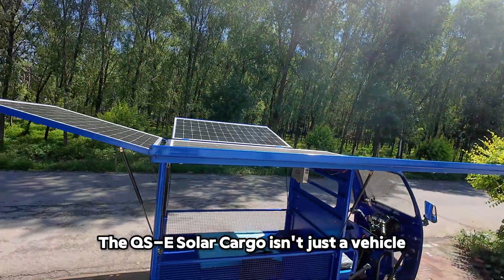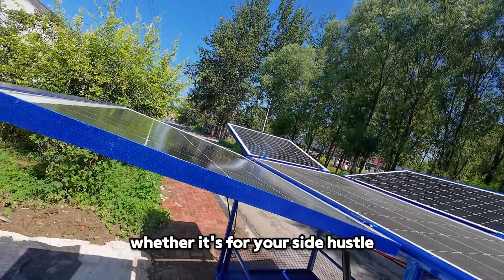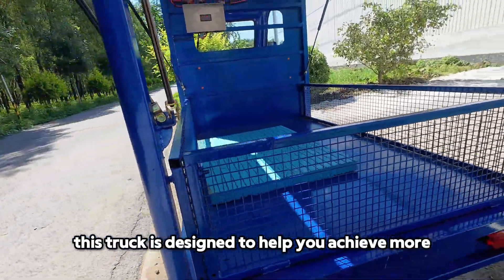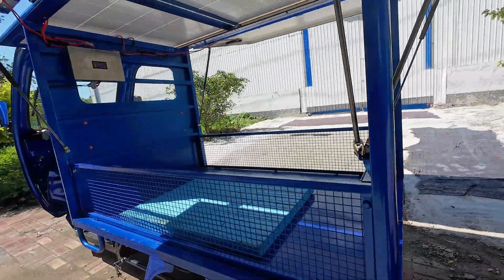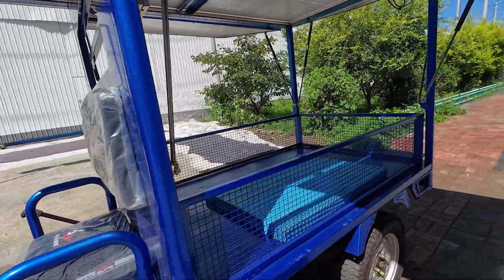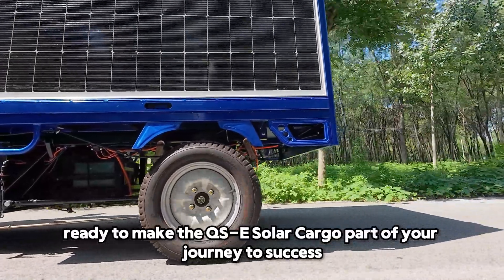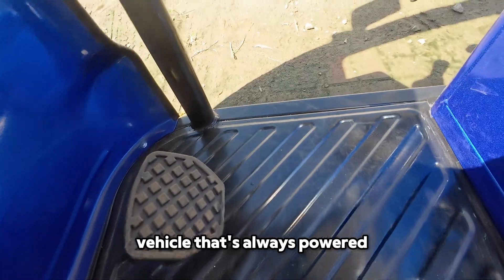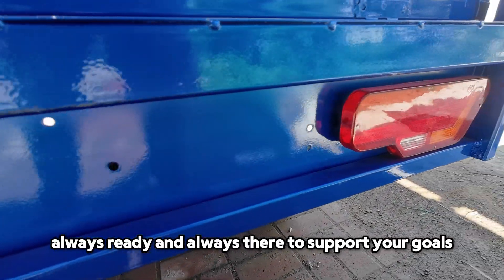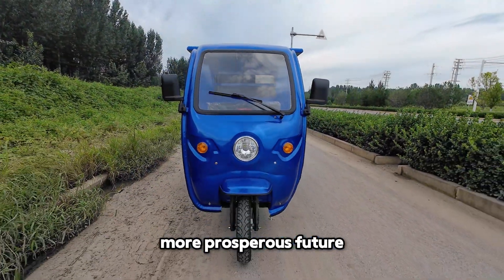The QSE Solar Cargo isn't just a vehicle — it's your path to personal success. Whether it's for your side hustle, family needs, or simply getting around town, this truck is designed to help you achieve more. Turn your hard work into real gains with a vehicle that works as hard as you do. Contact us today and start driving towards a brighter, more prosperous future.